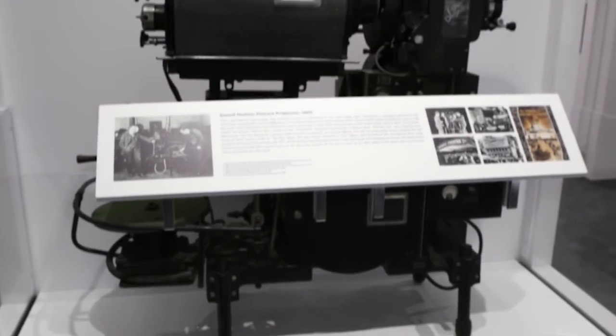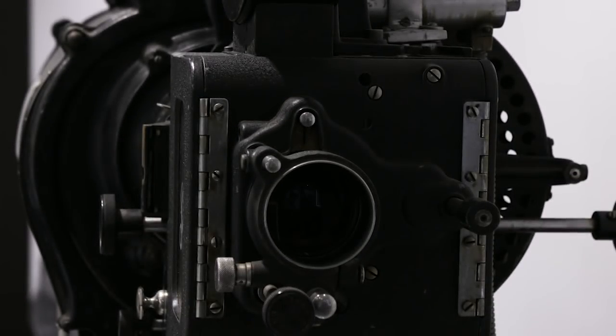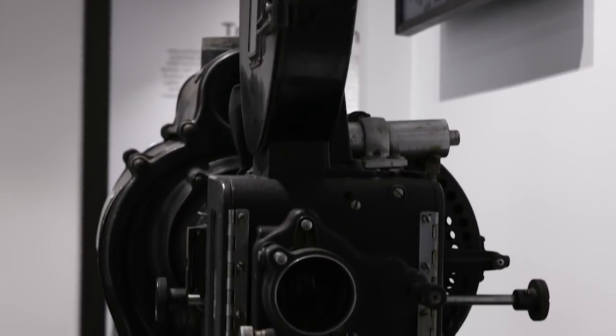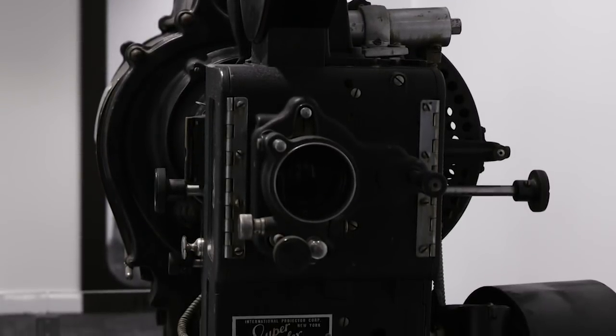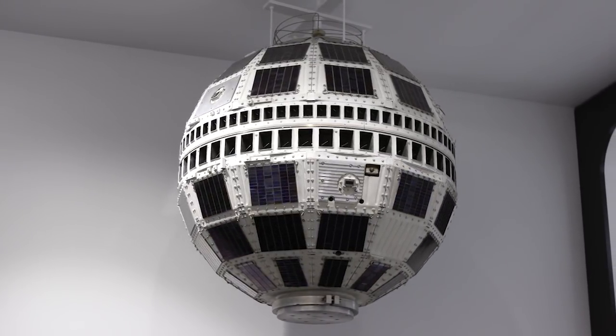Next, let's take a look at a sound motion picture projector from 1929. AT&T invented the technology that brought sound to Hollywood, and partnering with a then-small studio named Warner Brothers brought it to commercialization. Next, we have Telstar, the first active communication satellite.